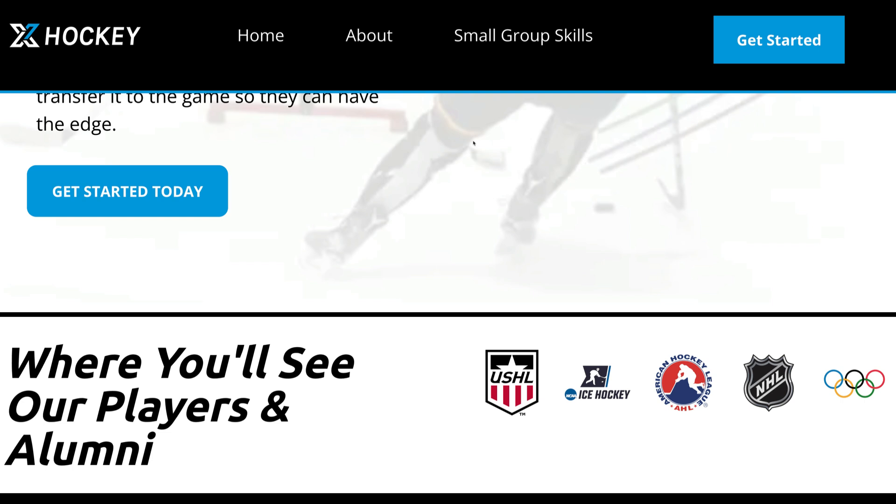This is Hockey Talk with John Swanson, and you'll see our players and alumni in the USHL playing collegiate hockey, AHL, NHL, and the Olympics.